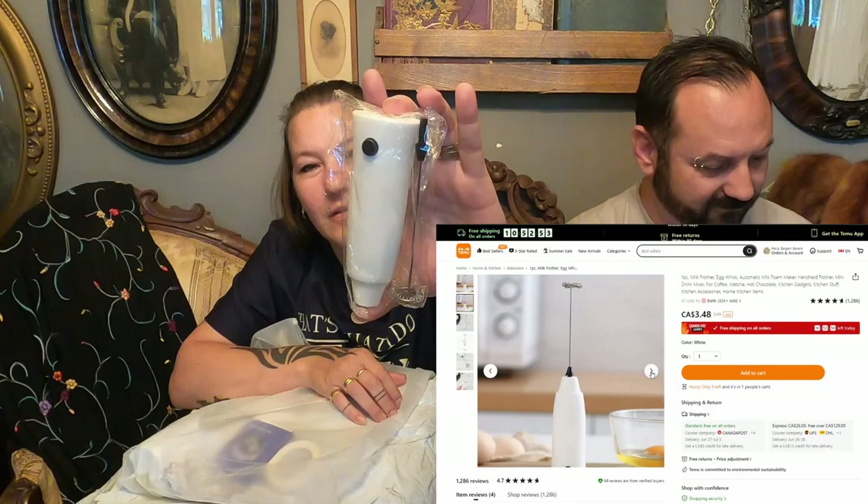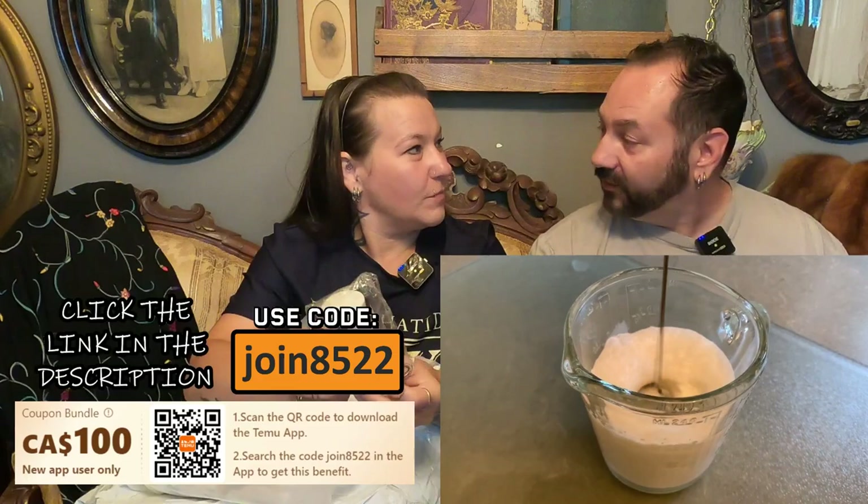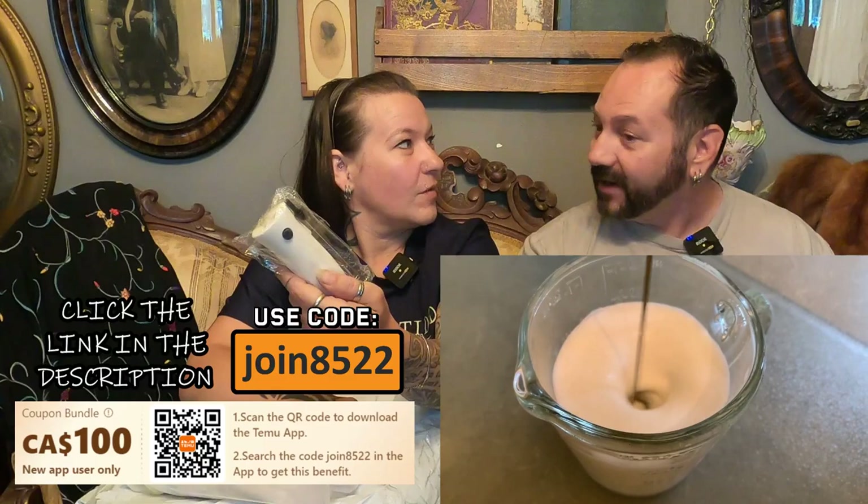This is like an automatic whisk. You put this in and then take it out — it's easy to clean. This is going to be great for frothing milk, whisking eggs, making drinks. It's a great little kitchen gadget, nice and small. You can store it in a drawer and it only costs $3.49. That'll be handy — save my wrist from all that baking I've been doing.